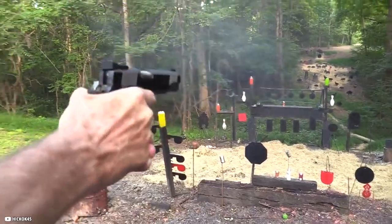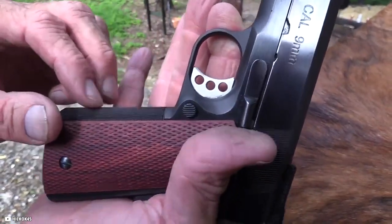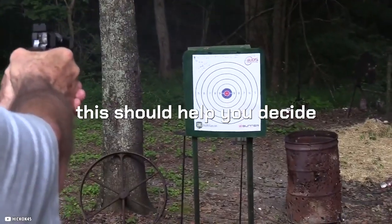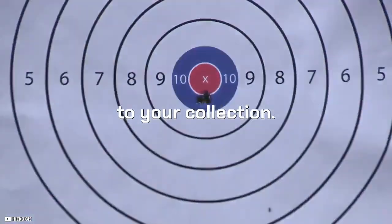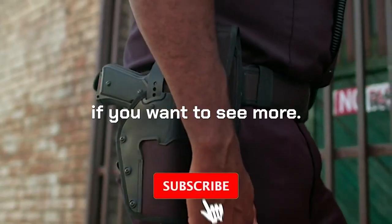The 1911 pistol is a stunning firearm with a long history dating back over a century. If you're new to the game, this should help you decide which one to add to your collection. Let us know your favorite gun on the list in the comments below, and subscribe if you want to see more.